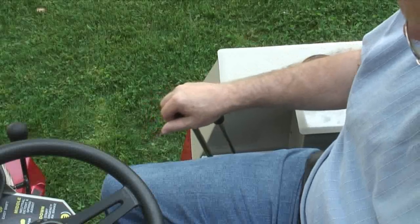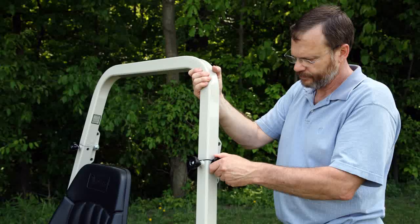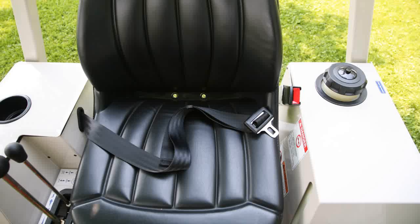Hydrostatic drive. Power steering. Rollover protection system, or ROPS. Seat belt.